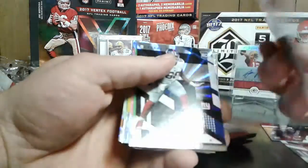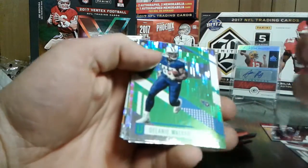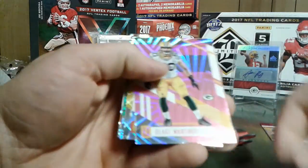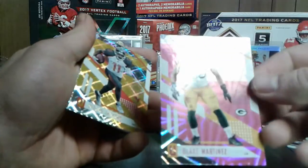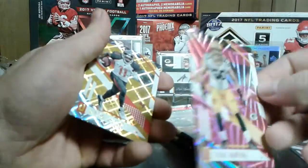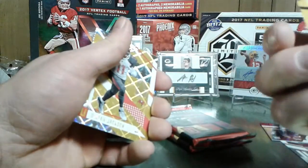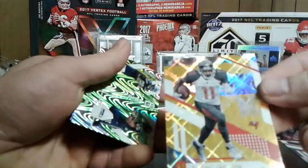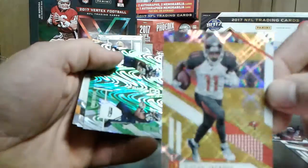Russell Bodine. Bobby Hart rookie. Delaney Walker. Blake Martinez - kind of a beast. He's all over the field if you ever watch the Packers play. I watch him every week. Usually that's a cool looking card. Deshaun Jackson - that's 199. I guess I didn't really look to see what's what on the cards.